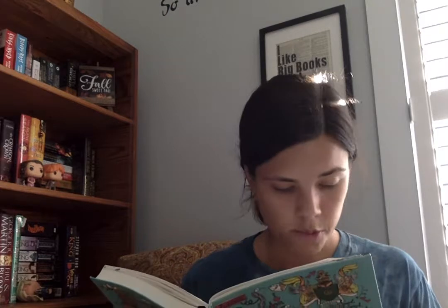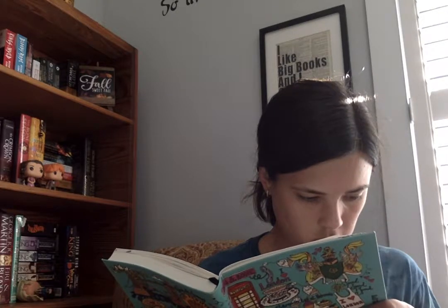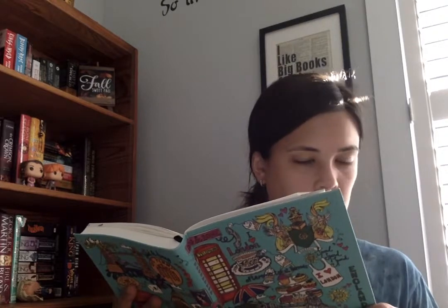Question number nine: fall is the perfect time for cozy nights — name your favorite cozy reading accessory. I don't really have one specific thing. I like wearing cute little socks, and I have two blankets I got last year that I really like using. Since it still feels like summer here, I haven't taken them out yet, but those would be my go-to cozy reading accessories.